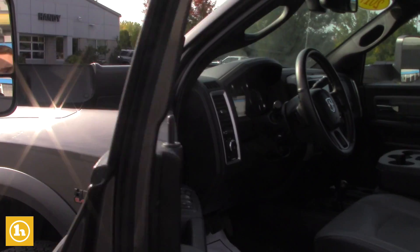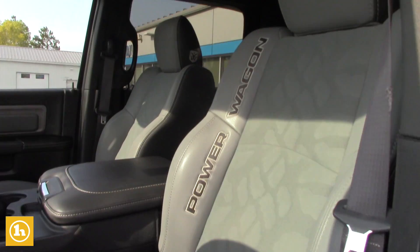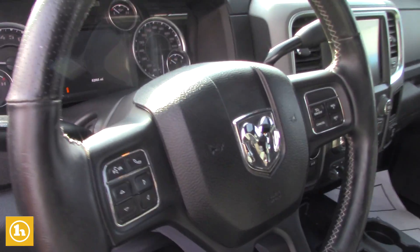It's got heated seats, leather, sunroof, power seats with lumbar support. I think it even has a heated steering wheel as well. Cruise control, backup camera, crew cab.